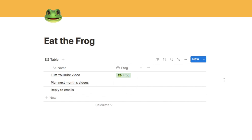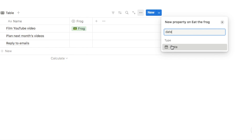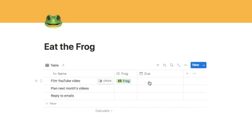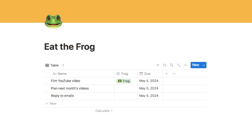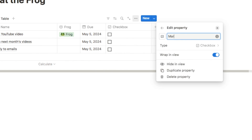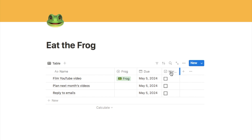I also want to add a couple more properties. The first one is going to be a due date property, so I'm going to click here, type in date, select the date property, and name this one 'due.' This is where we input the due date — clicking the box brings up the calendar, so I'm going to put all of these as today's date. I also want to add a checkbox property so we can check off tasks once complete. I'm going to type in checkbox, select it, name it 'mark as complete,' and pull the column in to make it smaller so you just see the checkbox.